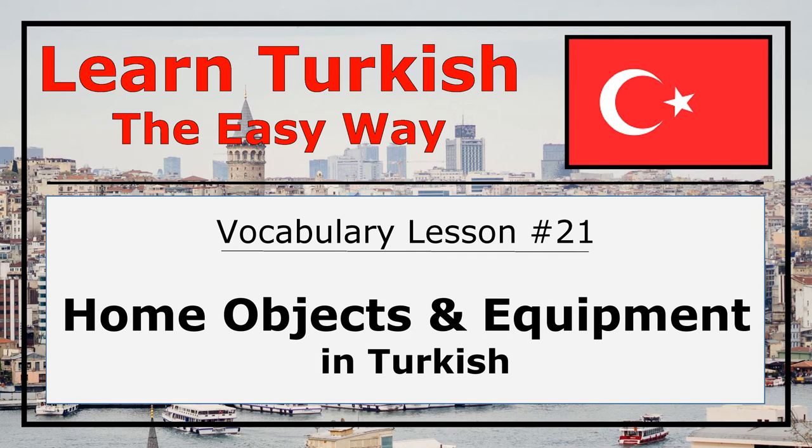Hi everyone! In this lesson, we will cover vocabulary on home objects and equipment in Turkish language. So let's start!